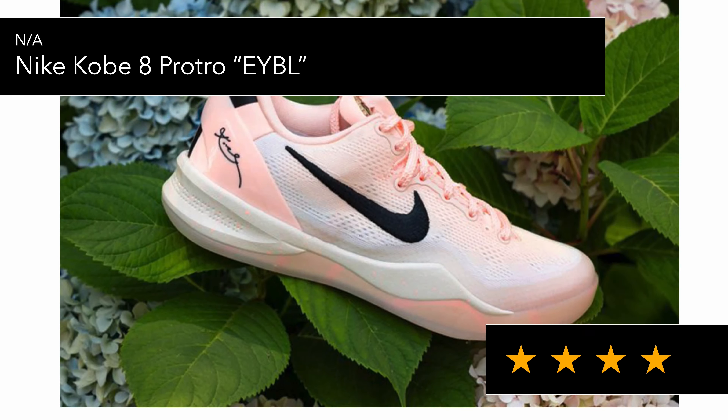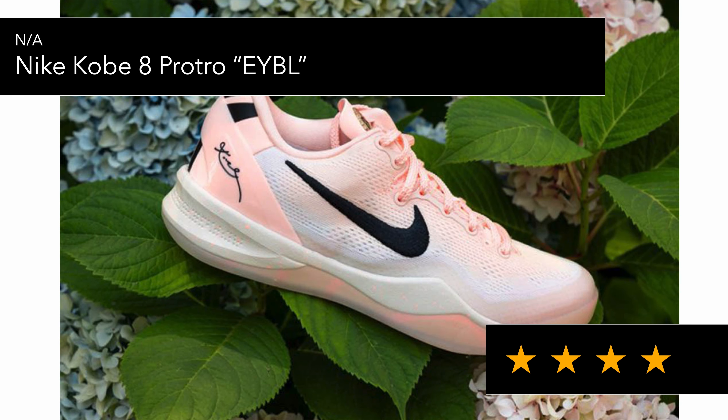There's no confirmed release date for the Kobe 8 PE in the EYBL colorway. Out of all the new colorways that have been shown, I actually like this one a lot — it's a kind of faded pinky color that looks really cool. It'd be nice if they actually release this pair.